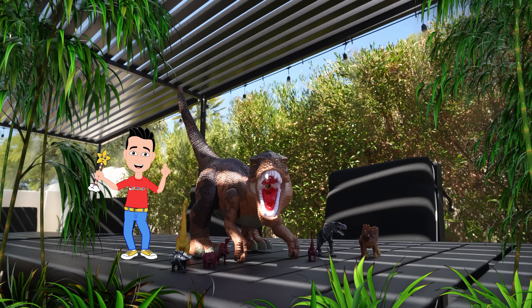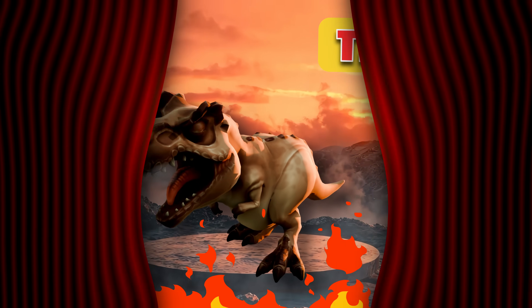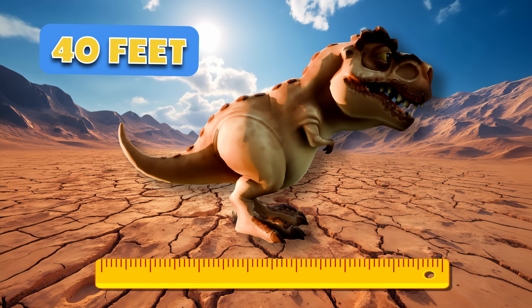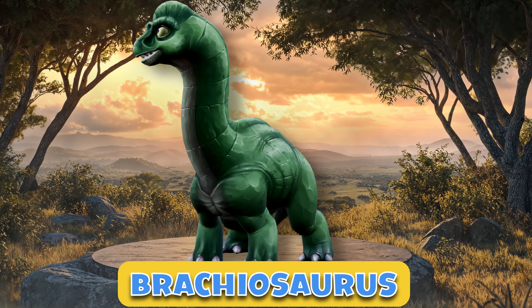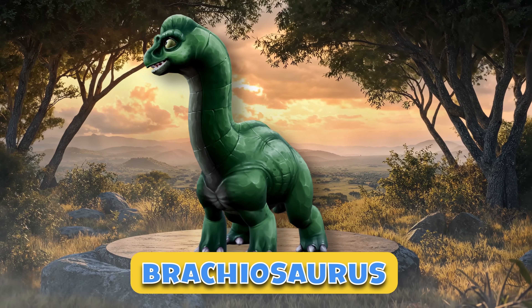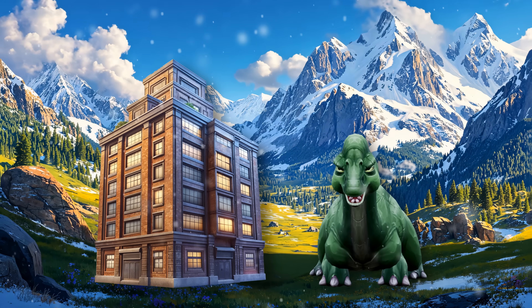Now we're getting bigger. Say hello to the famous Tyrannosaurus Rex. The T-Rex was huge, reaching up to 40 feet long, and as tall as a two-story house. But hold on, here's the Brachiosaurus, even bigger. This long-necked dino stretched over 85 feet, and it was as tall as a building. Imagine that.